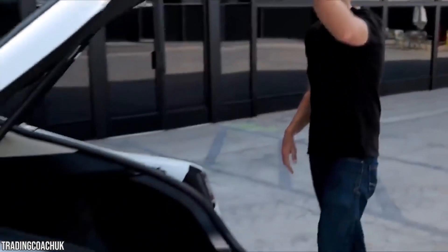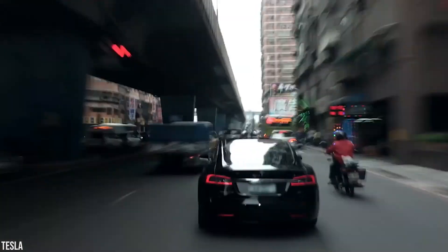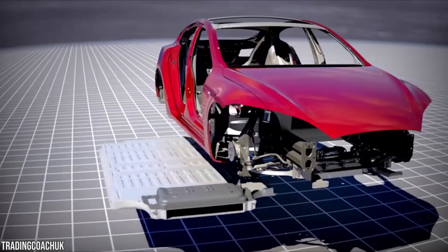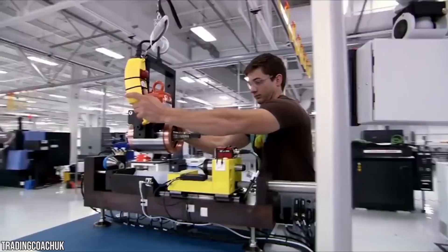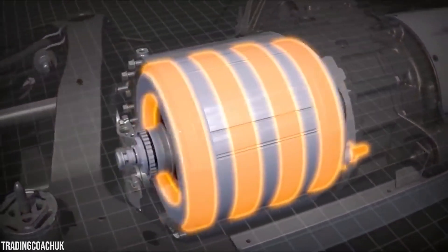Even though the Model 3 has no engine, its performance is similar to what's described as a mid-engine car, due to the centered battery pack—the heaviest component of the car—and the fact that the Model 3's rear motor is placed slightly in front of the rear axle rather than behind it.